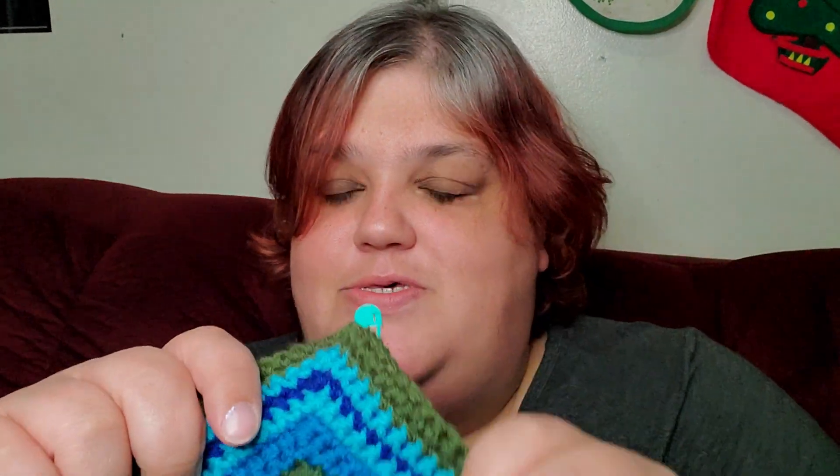Hey everyone, Kristen here. I'm doing another update for the — well, not weekly, but like temperature weekly blanket update. Hush, my son is a smart ass.